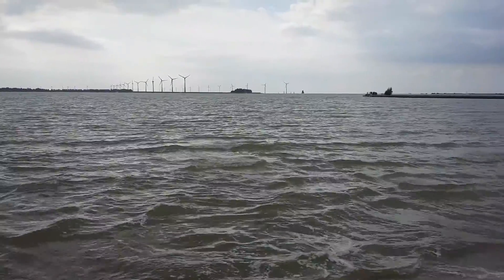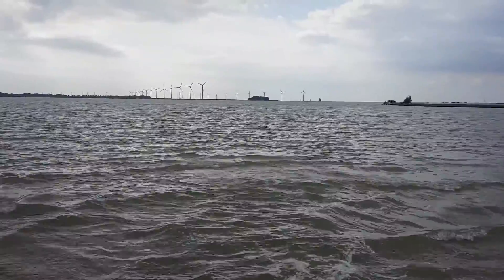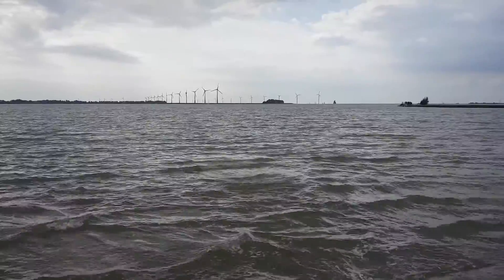Hi guys, I'm at the Mediterranean Sea, I'm at the beach, and you can see the windmills over there.